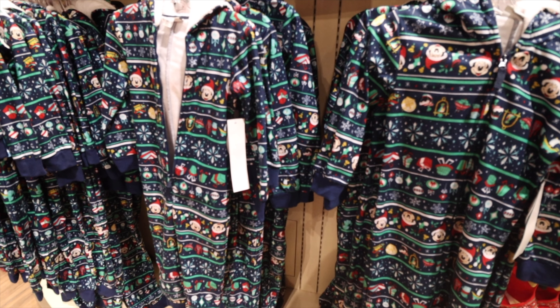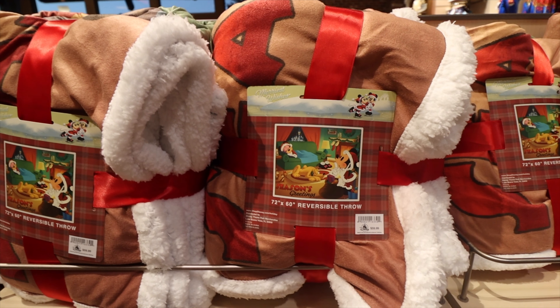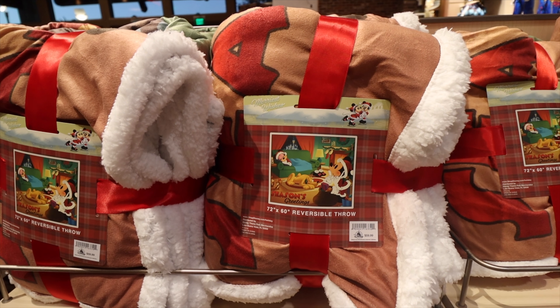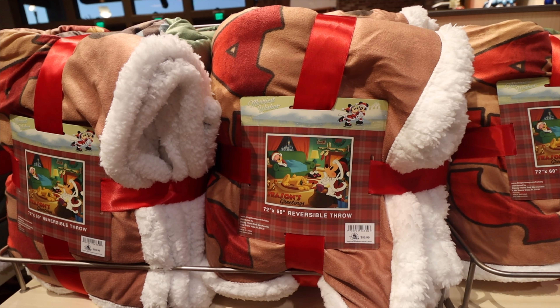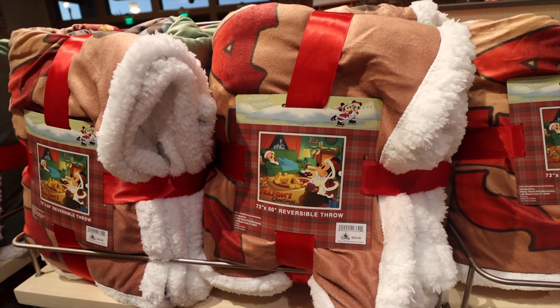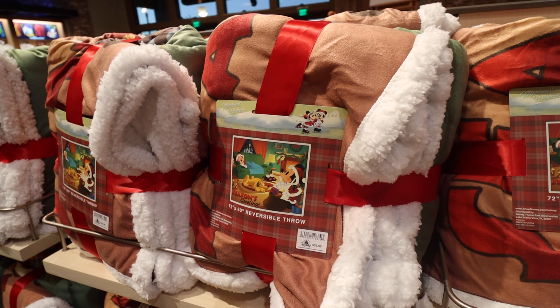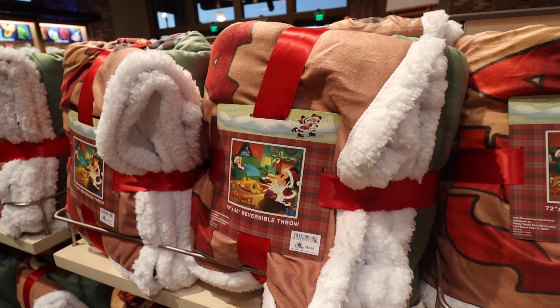Onesies are always so popular at Christmas time at Disney — the holiday ones are here now. I love these throw blankets. This one I think is my favorite of the season — you can see Minnie sleeping on the couch with Mickey being Santa, and Pluto with one eye open looking at Mickey as if to say shh, be quiet, don't wake up Minnie because we're giving her gifts. I love it — such a great one.